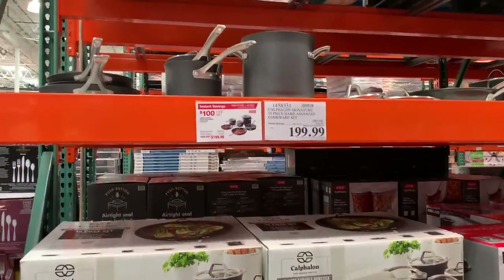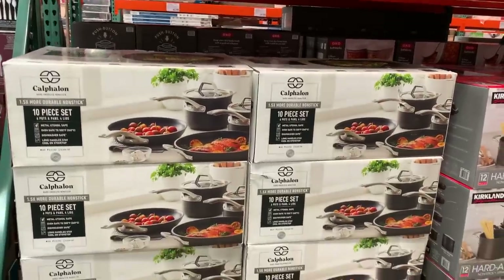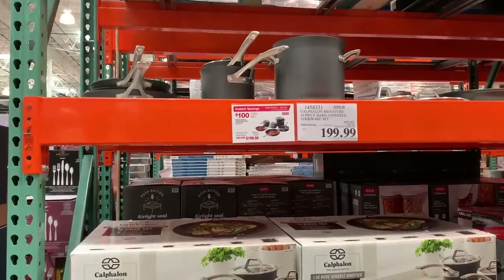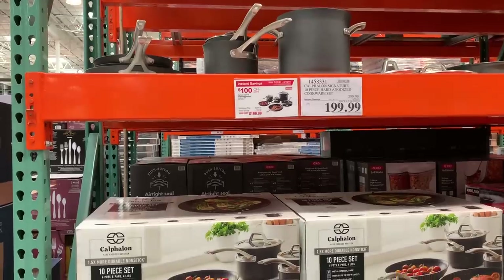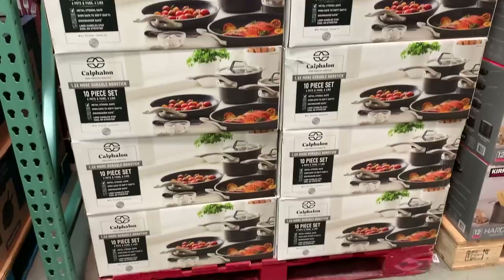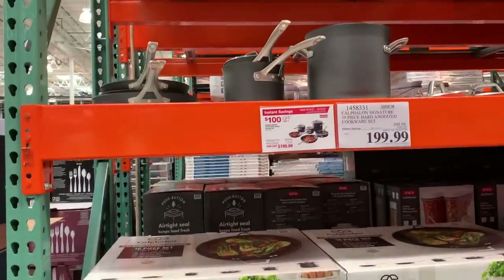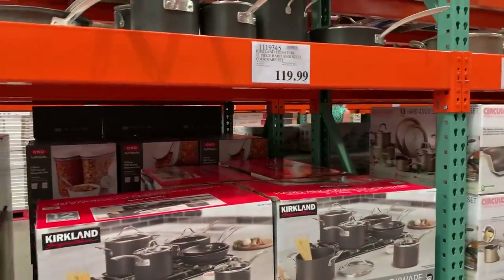They actually have the cookware — how many times have you come in and looked for this? This is a different one than the Circulon, which is actually the same price right next to it, but this is a better set. The Calphalon Signature 10-piece set, normally $299.99, is $100 off at $199.99. They do count the lids as one of the pieces, and there are no utensils included. The Kirkland set is $119.